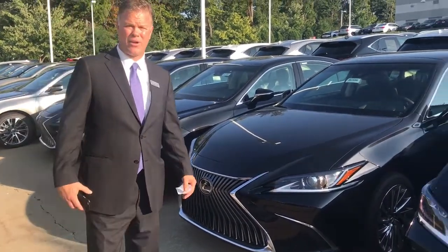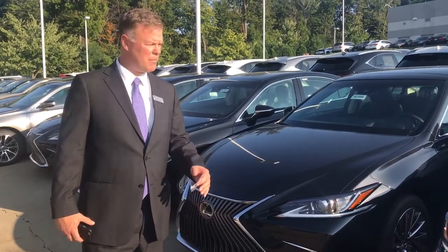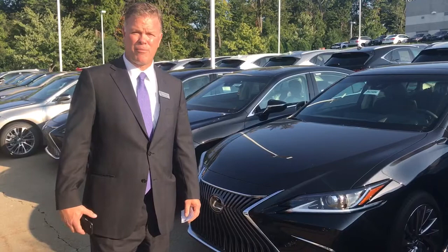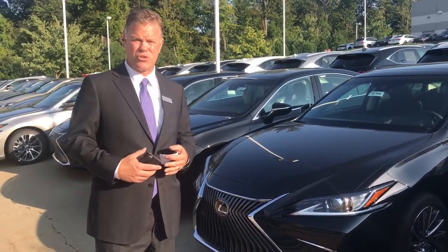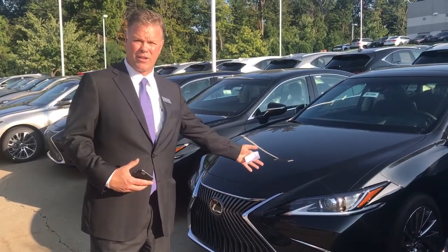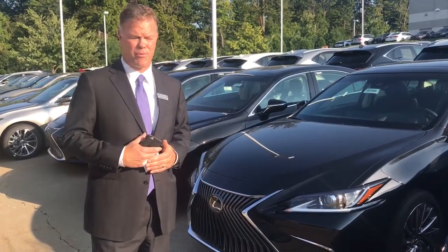The last one is the hybrid. The great thing about the hybrid is it now gets over 44 miles per gallon — 44 miles to be exact. Some of the other features about the hybrid that make it really unique is the trunk space. The trunk space is now the same size as the regular ES, so you don't lose any trunk space and you get 44 miles per gallon.